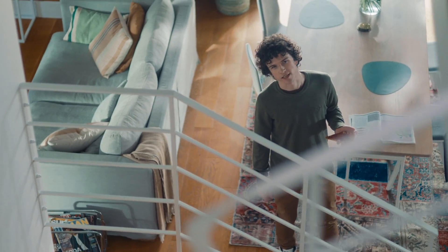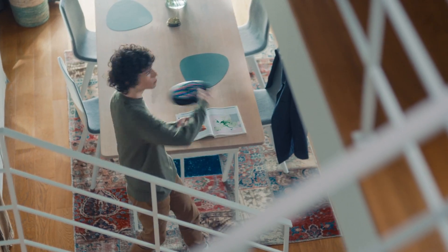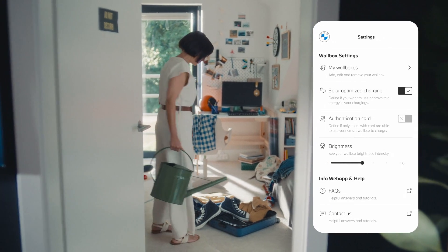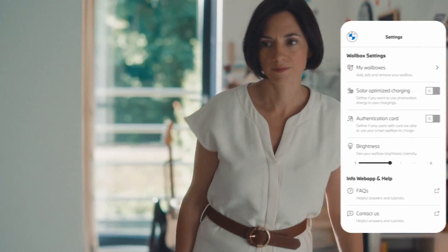But what if it's cloudy? Then it's just charging on the grid using lower power. And what if we're in a rush? Well, then we can deactivate optimisation and get full power from the grid. Nice one, Dad.